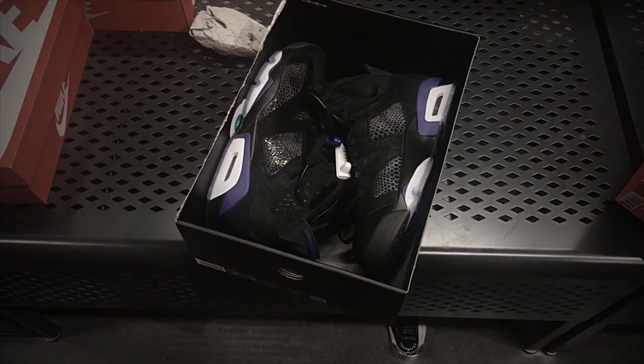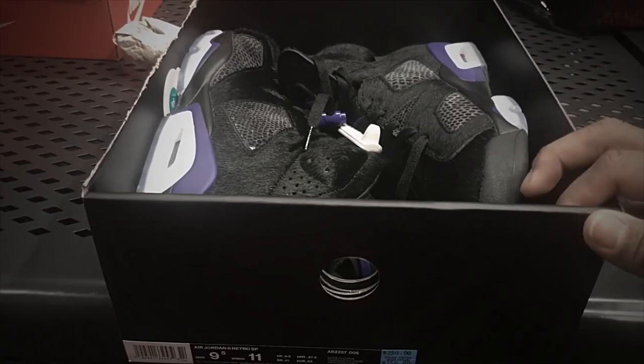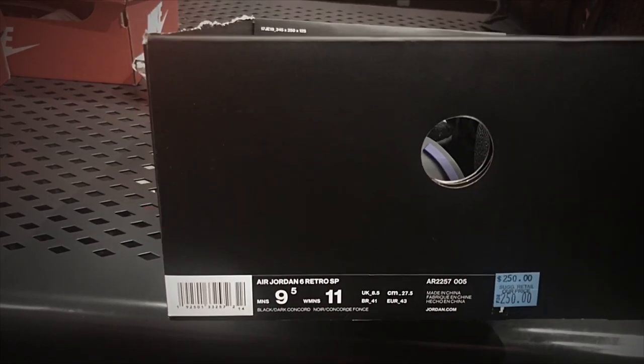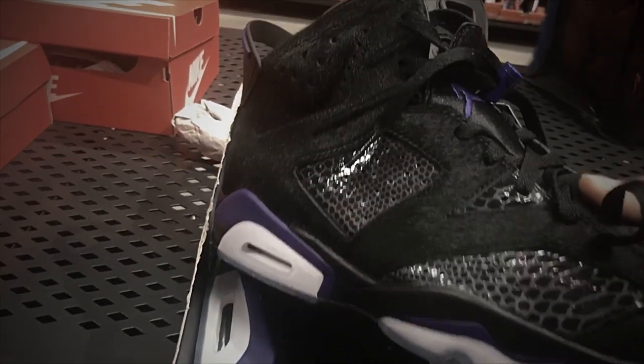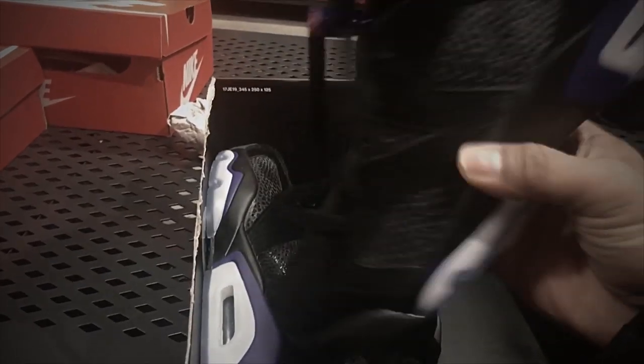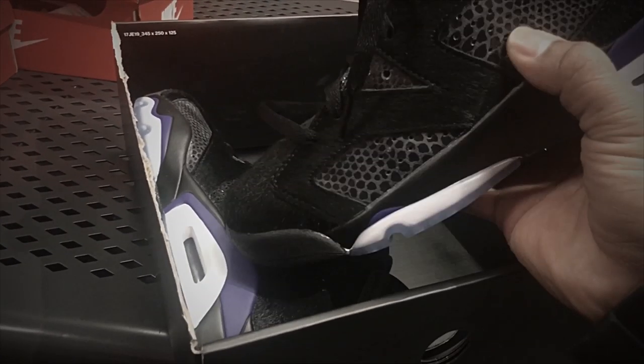Found another interesting shoe — we got the Jordan 6 Retro SP. The colorway is black and dark concord. There you go — the leather on the toe box, the midsole. Interesting color.